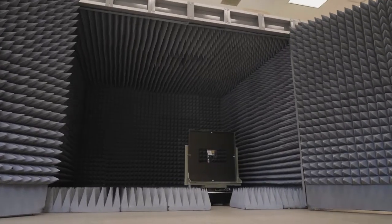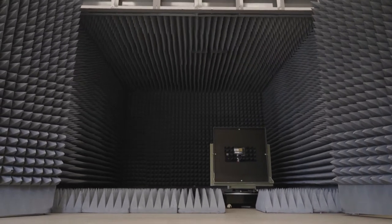At ConcealFab we have a state-of-the-art anechoic chamber that we can use to test different 4G and 5G frequencies against our various concealment solutions.